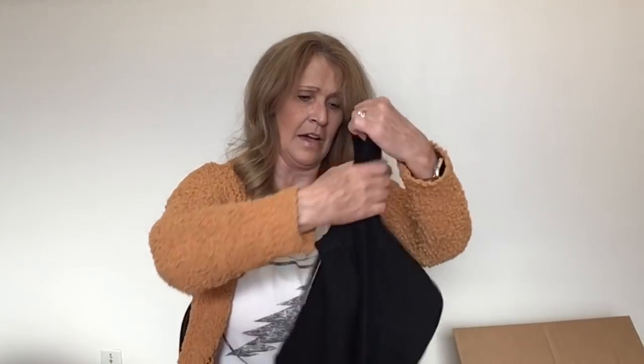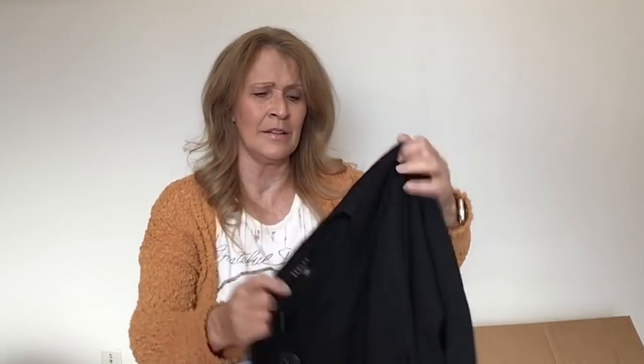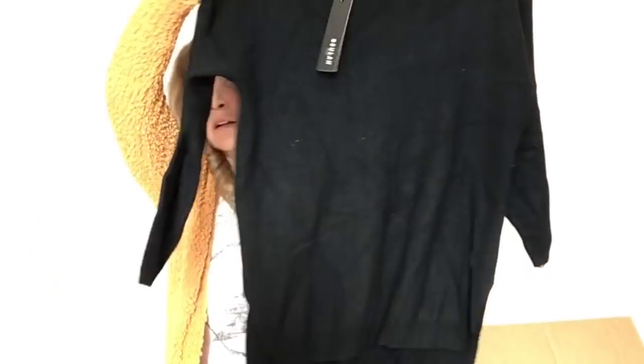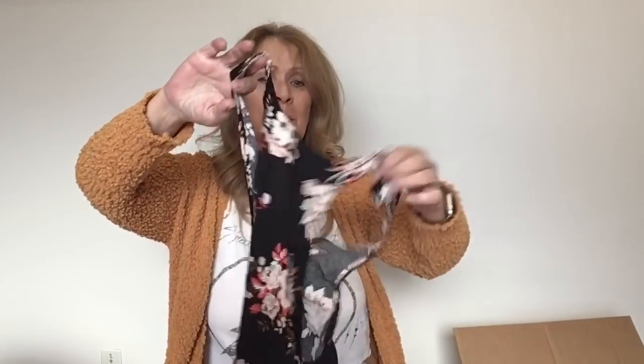This is Beulah Style. What is the MSRP on this? $69.99. What is it — is it one size Beulah? Just a black long-line sweater in brand new condition. Put that in my good pile. It retailed for only $70 — I thought it was something. Maybe not.